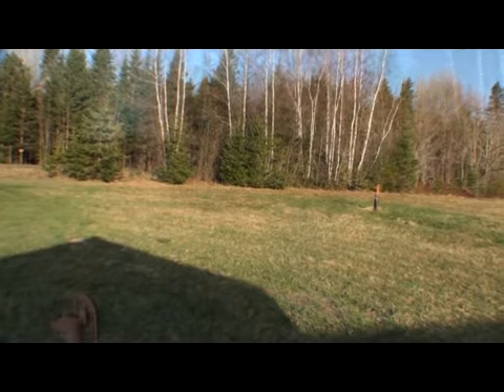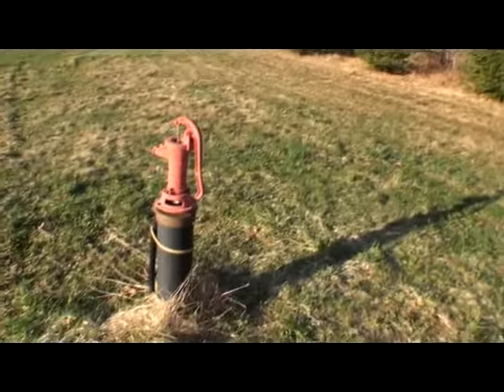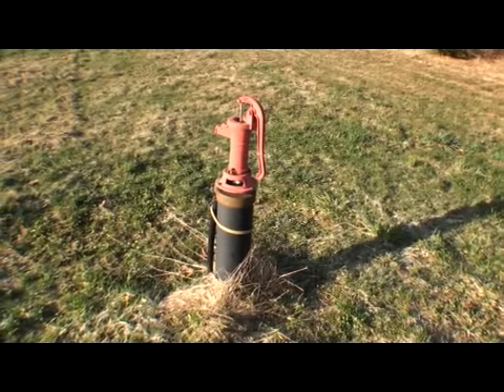Amity has a population of 199. This drilled well is 210 feet deep with 29 gallons a minute.